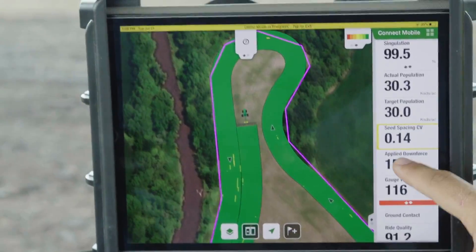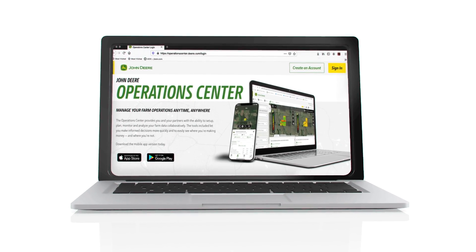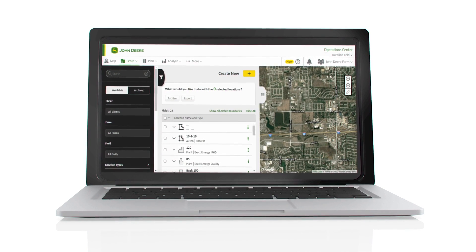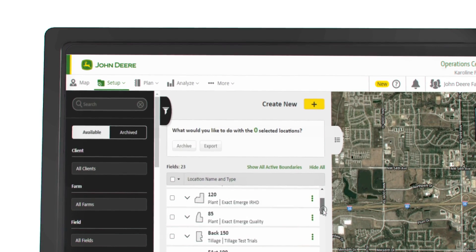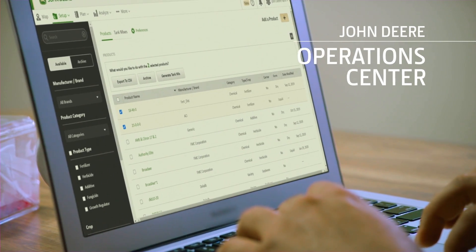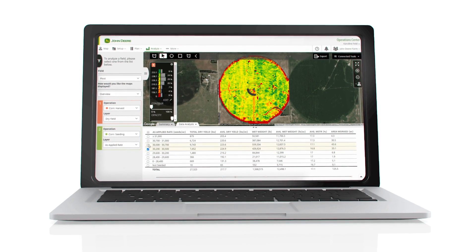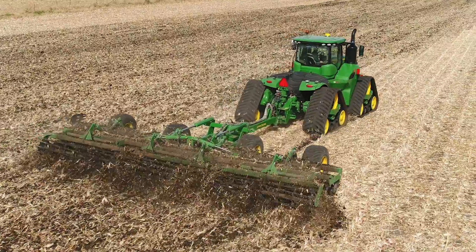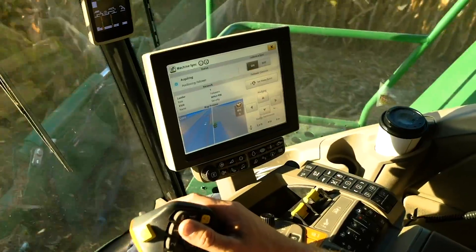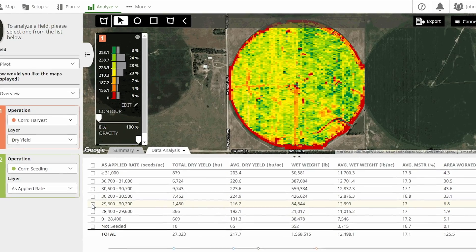Precision Ag technologies help make this possible, and with the John Deere Operations Center we're bringing even more clarity and organization to our Precision Ag tools, making it easier for you to benefit from these technologies. Operations Center is a cloud-based system that collects field, crop, and machine data for easy analysis. And since it's cloud-based, it collects data from your connected machines, eliminating the need for transferring data via USB sticks.